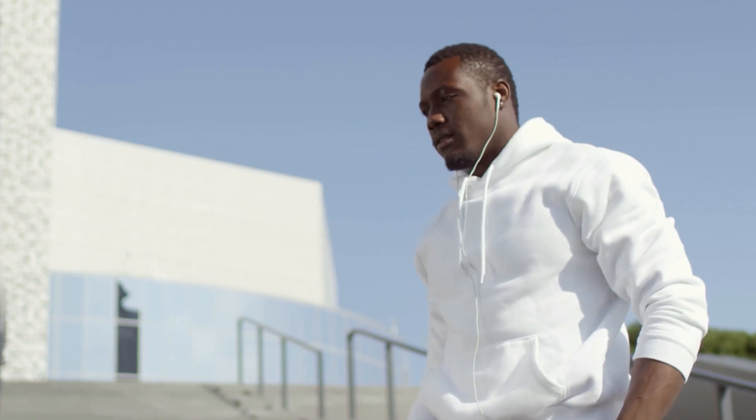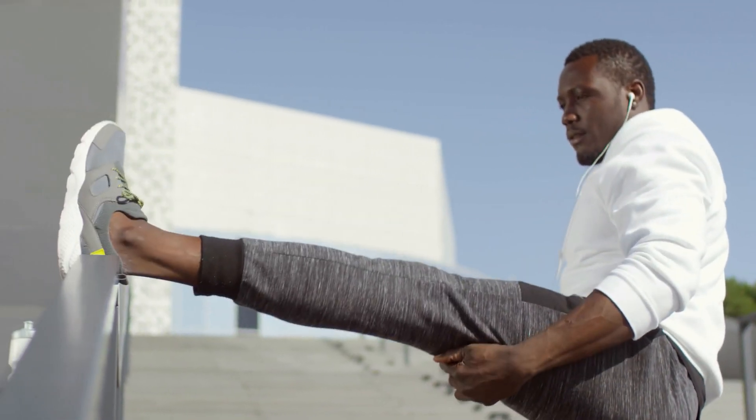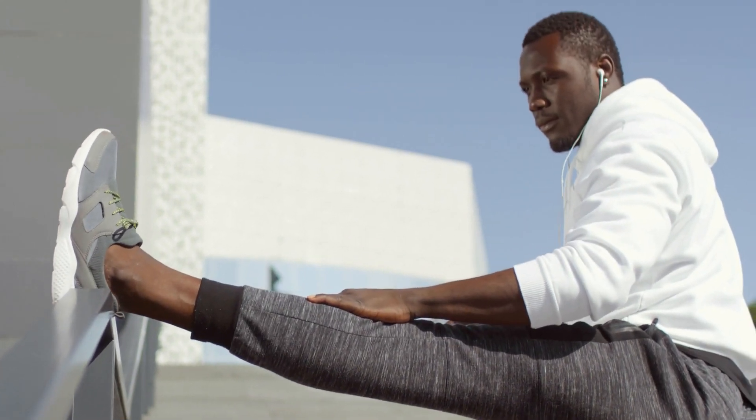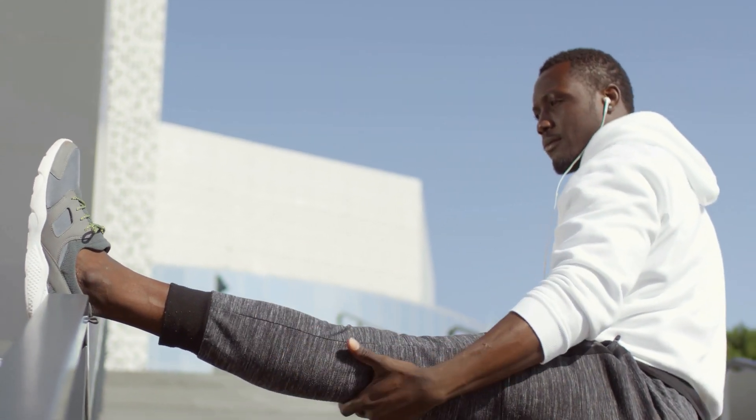The results showed that dynamic stretching of the quadriceps and hamstring muscles during recovery periods allowed the athletes to cycle for a longer duration in the final endurance test. The researchers found that both dynamic stretching and active recovery increased heart rate and oxygen intake compared to passive rest.